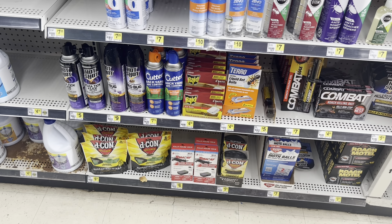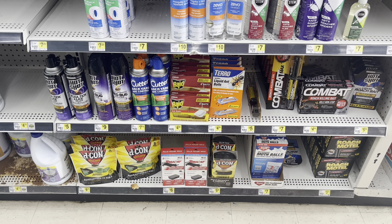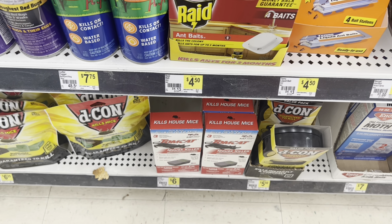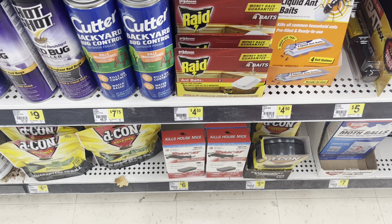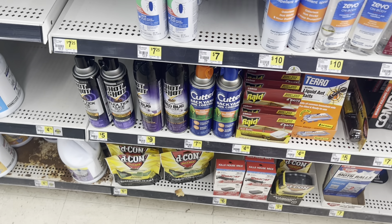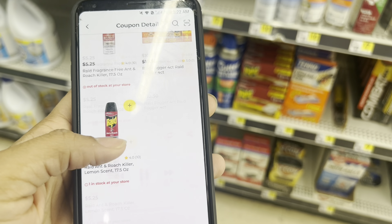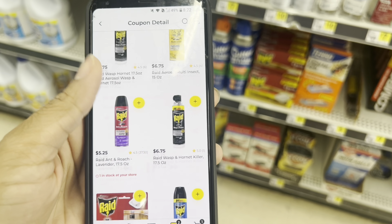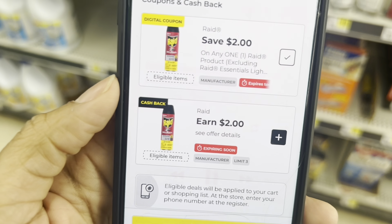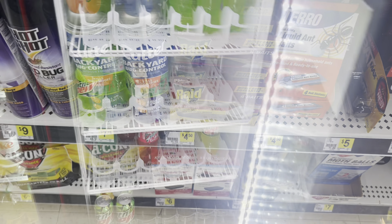I was looking through my coupons last night and noticed we have digitals for Raid with matching cash back offers. Even if you use the digital, you can still get the cash back. It attaches to products as cheap as $4.50, making it just 50 cents when it's all said and done. I see on this account the $2 digital does attach, and there's also a cash back offer attaching to the $4.50 product - a great filler item.